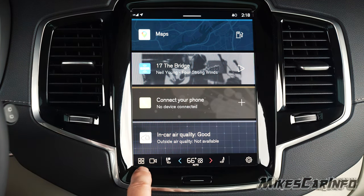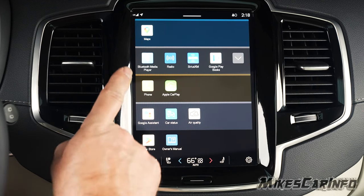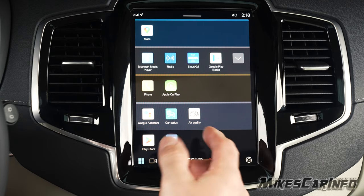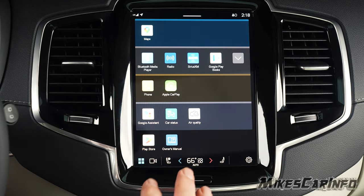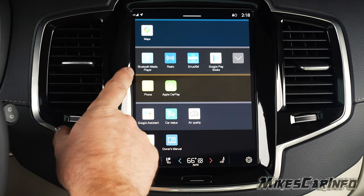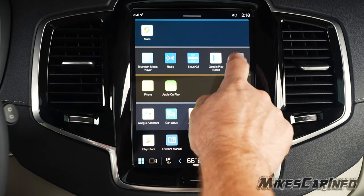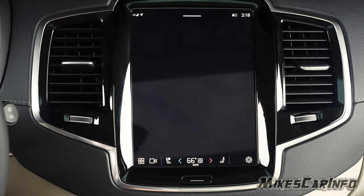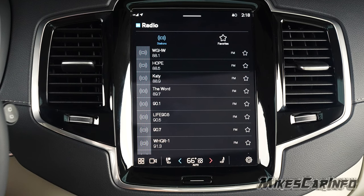These little tiles pull up something like what you'd find on a cell phone, with different applications. We've got maps, Bluetooth media player, radio, and satellite radio. When you hit radio, you'll notice it's either satellite radio or FM — there's no AM option, which I found interesting.